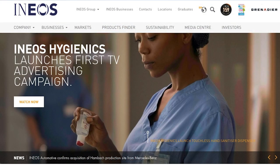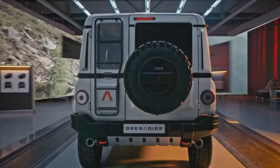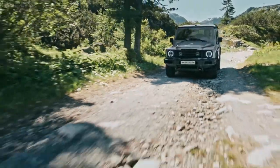INEOS, one of the largest chemical companies in the world founded by Sir Jim Ratcliffe, made headlines in July of 2020 with its announcement of the INEOS Grenadier, an almost perfect look-alike of the old-fashioned Land Rover Defender.